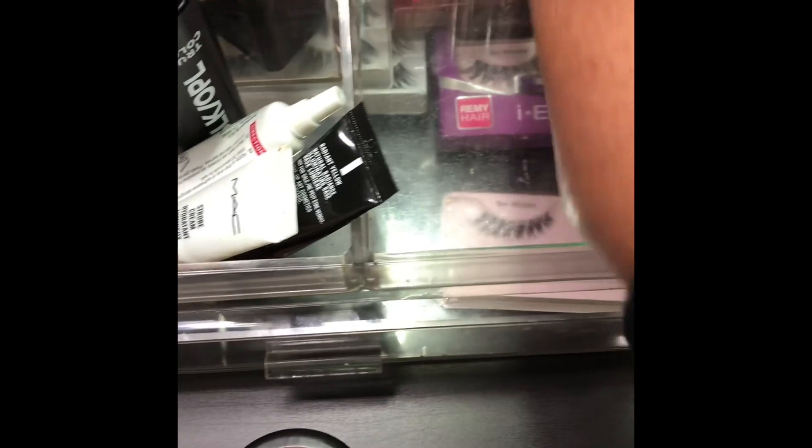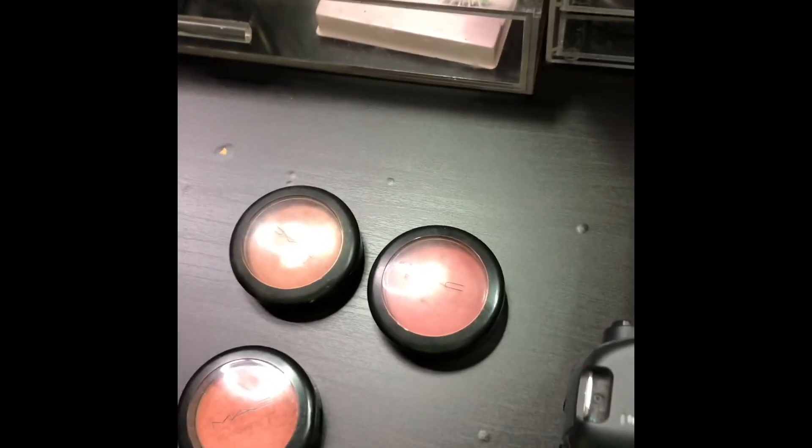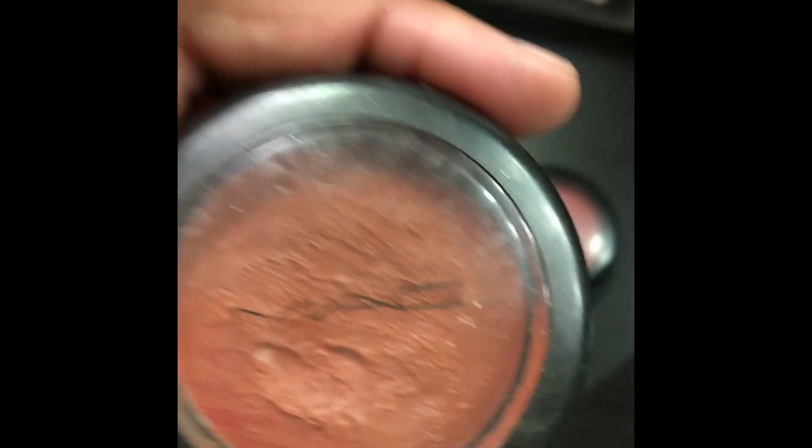I also have some blushes that I love here as well. Sorry this is a little shaky, but I'm on my phone. These are some of my favorite matte blushes at the time — there's Rose, Peach Twist, Amber Rose, and this is a cream blush. That is amazing. I use this for lipstick, I use it for cheeks — whatever, I love this.